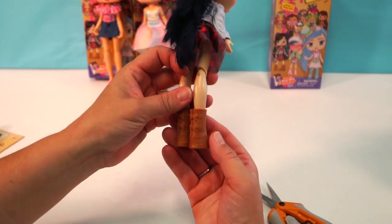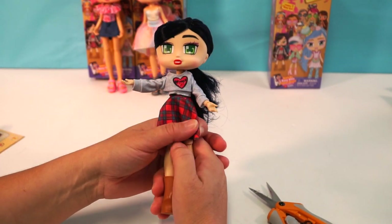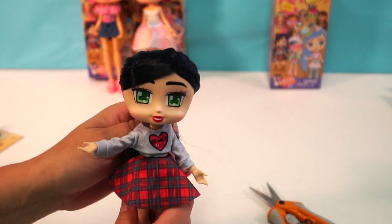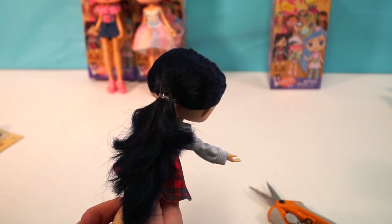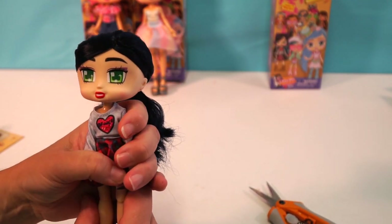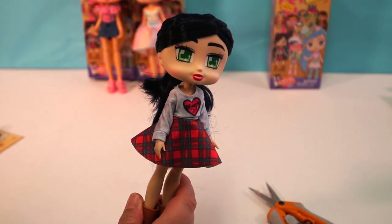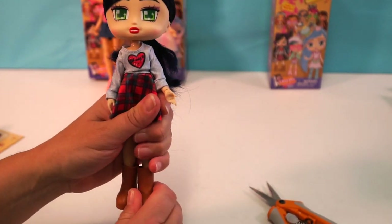Look at those boots — definitely Ugg-style shoes. She has on a long sleeve shirt and a cute little plaid skirt. I just love the color combination of her bluish hair — it's like a navy; it looks black on camera. She's got beautiful green eyes and I love her eye makeup. It really matches. Her shirt says 'brunch' — oh I like brunch, that's my favorite meal. There's breakfast, then brunch, then second brunch, then lunch. I eat breakfast for lunch and dinner — or I eat lunch for breakfast and dinner.